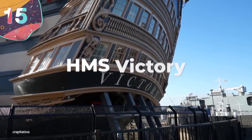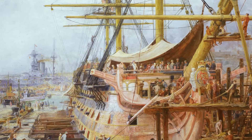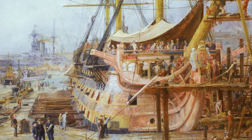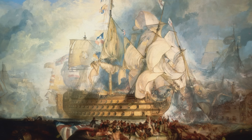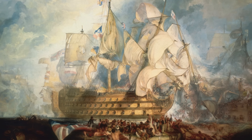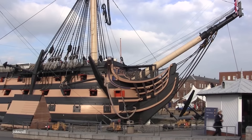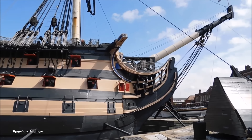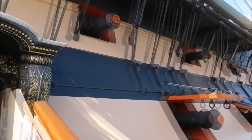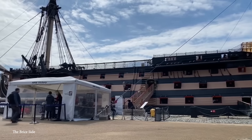Number 15: HMS Victory. First launched from the shipyard in 1765, HMS Victory was, at the time, one of the most advanced warships in the world and would play an instrumental role in Britain's naval strength. Classified as a first-rate vessel — the equivalent to the super-dreadnoughts of recent times — it took 6,000 trees to build the main structure and the efforts of 150 workers over seven years to complete. Now docked as a museum ship in Portsmouth, England, HMS Victory is the oldest naval ship that's still in commission, with an impressive 243-year service record.